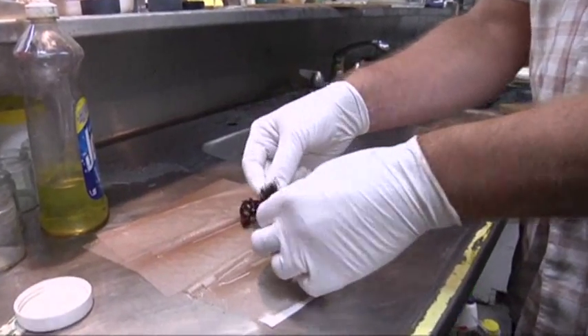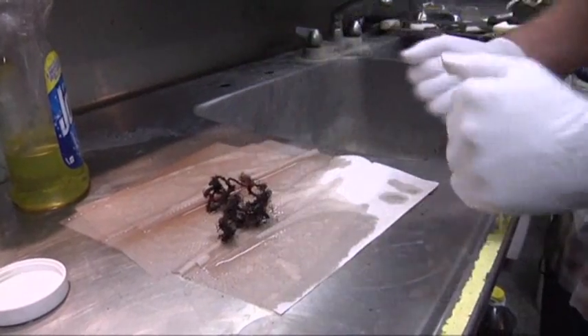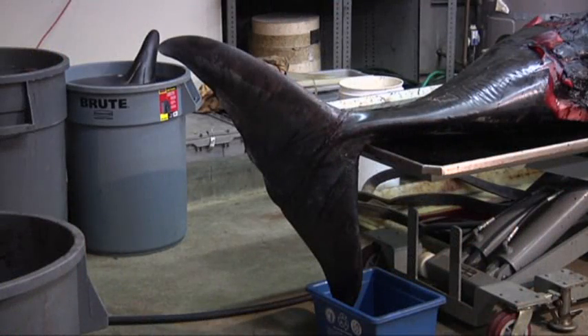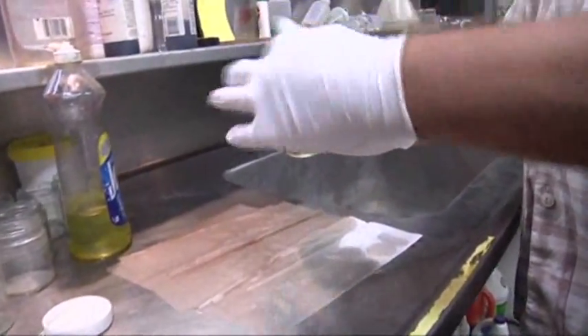Looks like monofilaments, maybe some kind of nylon rope perhaps. And that's all that we found in its stomach. Beaked whales are probably the least known of all the marine mammals, and how we learn about them is from stranded animals like this. So that's why it's such a great opportunity to learn more about them.